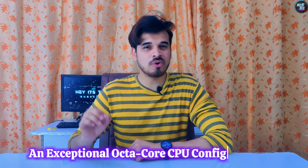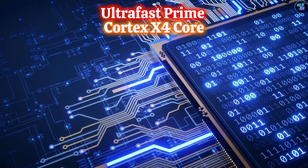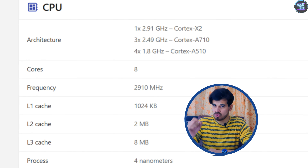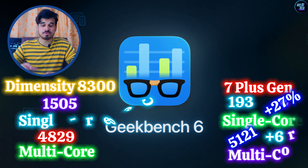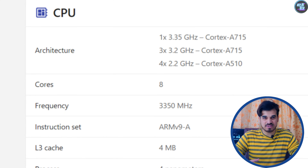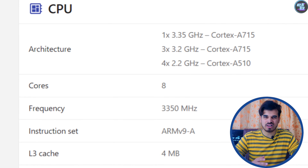The Snapdragon 7 Plus Gen 3 features an exceptional octa-core CPU configuration, including one ultra-fast prime Cortex-X4 core clocked at 2.8GHz. It marks the first time we'll ever see a Cortex-X4 core in the upper mid-range category, indicating a significant upgrade from last year's Snapdragon 7 Plus Gen 2 Cortex-X2 cores. This upgrade is the main reason why this chipset outperforms the MediaTek Dimensity 8300 in Geekbench 6, as the Dimensity 8300 lacks a Cortex-X4, X3, or X2 core.